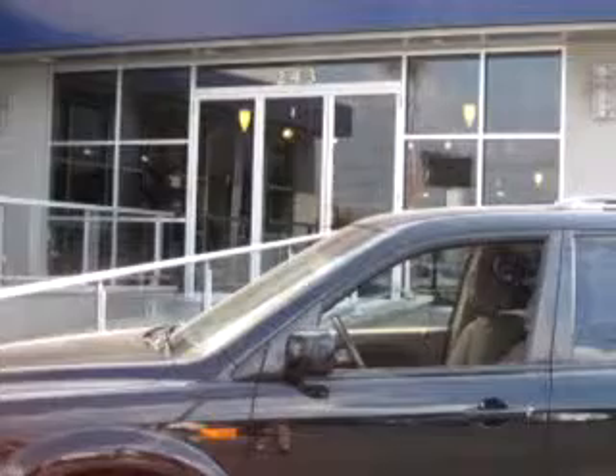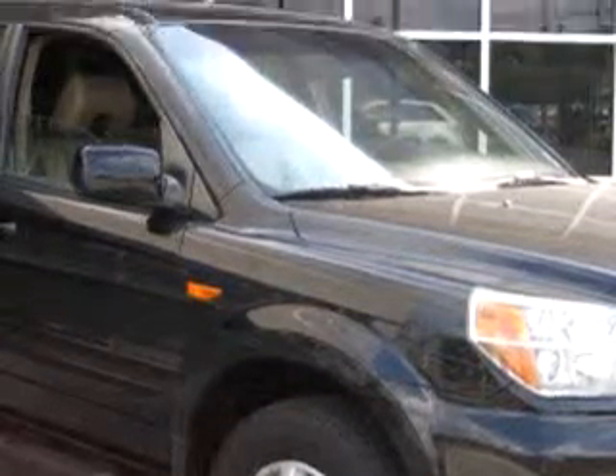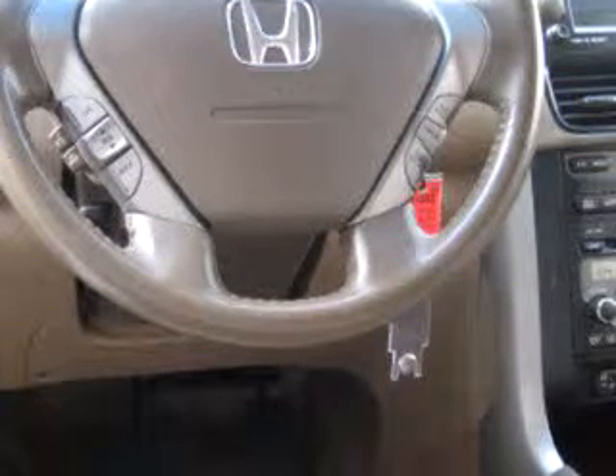At Springfield Acura, we know you are not just looking out for you. You need a vehicle for your entire family. Check out this black '06 Honda Pilot XL with NAVI, equipped with a 6-cylinder engine and an automatic transmission with 75,533 miles.